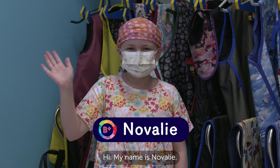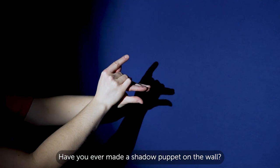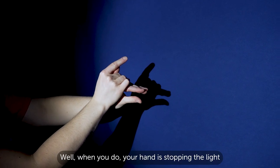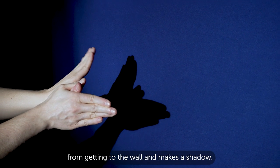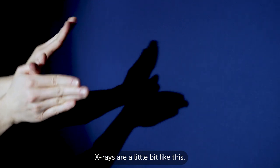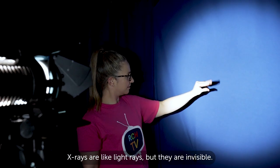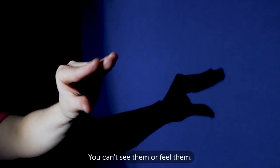Hi, my name is Nova Lee. Have you ever made a shadow puppet on the wall? When you do, your hand is stopping the light from getting to the wall and makes a shadow. X-rays are a little bit like this. X-rays are like light rays, but they are invisible — you can't see them or feel them.